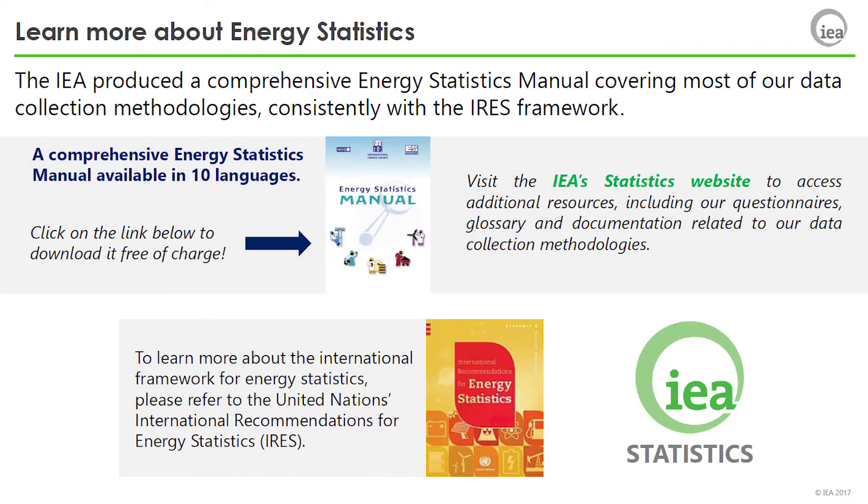For more details on this and other key concepts of energy statistics, please go to our Energy Statistics Manual and the International Recommendation on Energy Statistics.